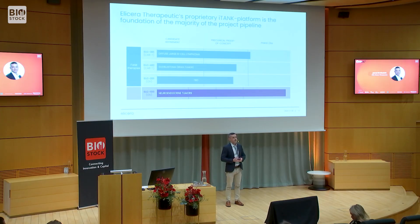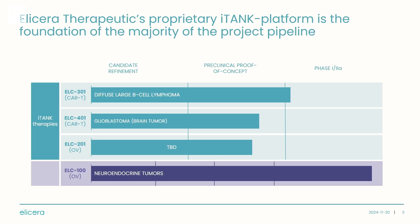Looking at our pipeline, we have two programs in clinical stage. The most advanced is ELC-100, which is an oncolytic virus we have developed specifically for treatment of neuroendocrine tumors. We just recently included the last patient in a dose escalation trial of a total of 12 patients, and we expect to report data from this trial in the first half of next year.